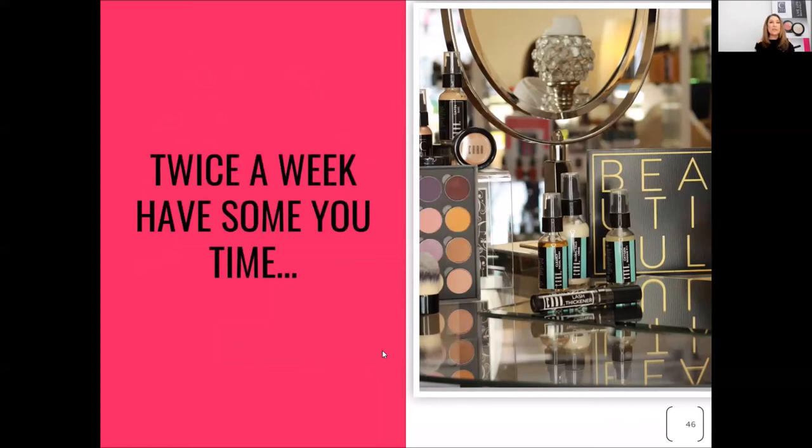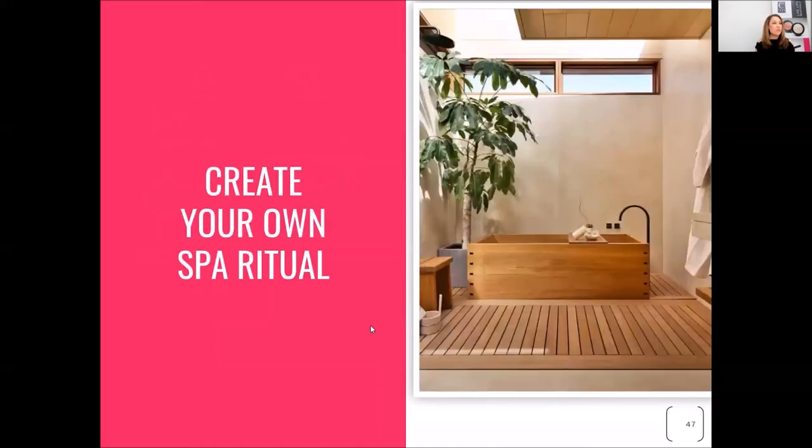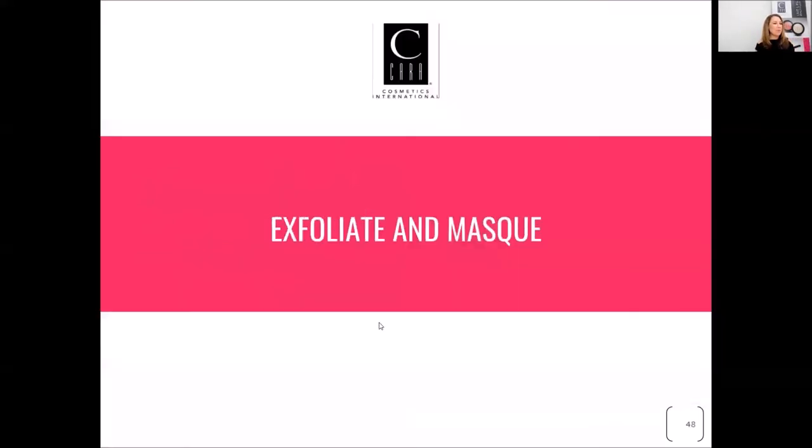Twice a week, spend a little bit of time with your home care, because when you take care of yourself at home, your skin will show amazing results. Create your own spa ritual, your own little facial experience at home. We're going to exfoliate and mask — these two things are going to help with the beauty of your skin.